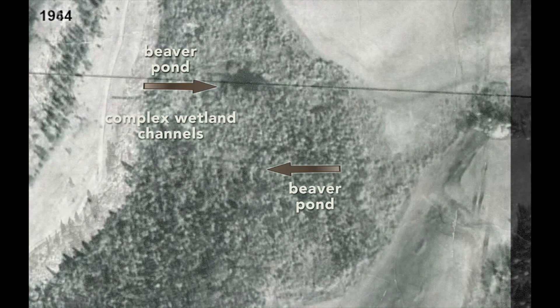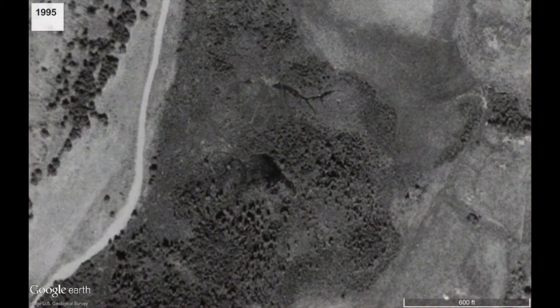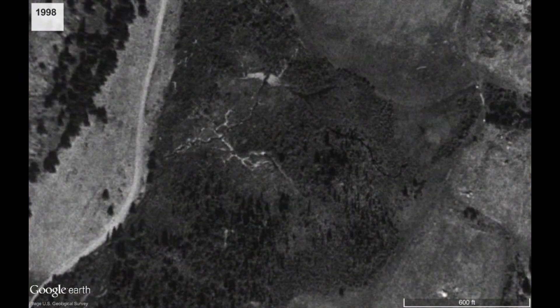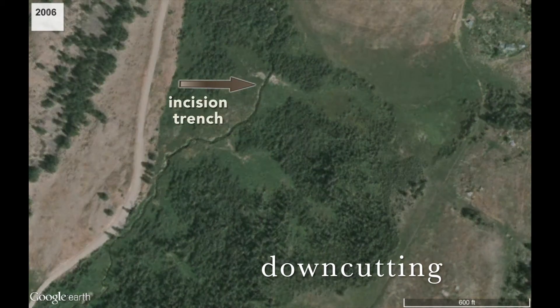These factors meant that in the late 1990s, when a large rain-on-snow flood event occurred, the area was vulnerable to a catastrophic change. The powerful floodwaters triggered downcutting and formed a trench over 10 feet deep.